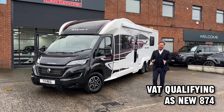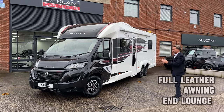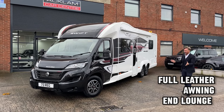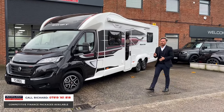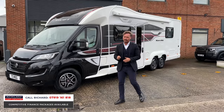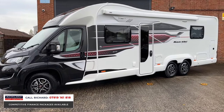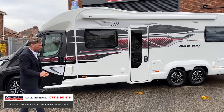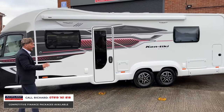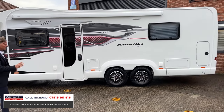The best vehicles arriving every day, and they don't come any better for a motorhome than this. It's a VAT qualifying Swift Contiki 874 — you just cannot buy one of these right now. This is unavailable to buy brand new; it's an incredible find. If you're interested you must get in touch straight away because this will sell instantly.